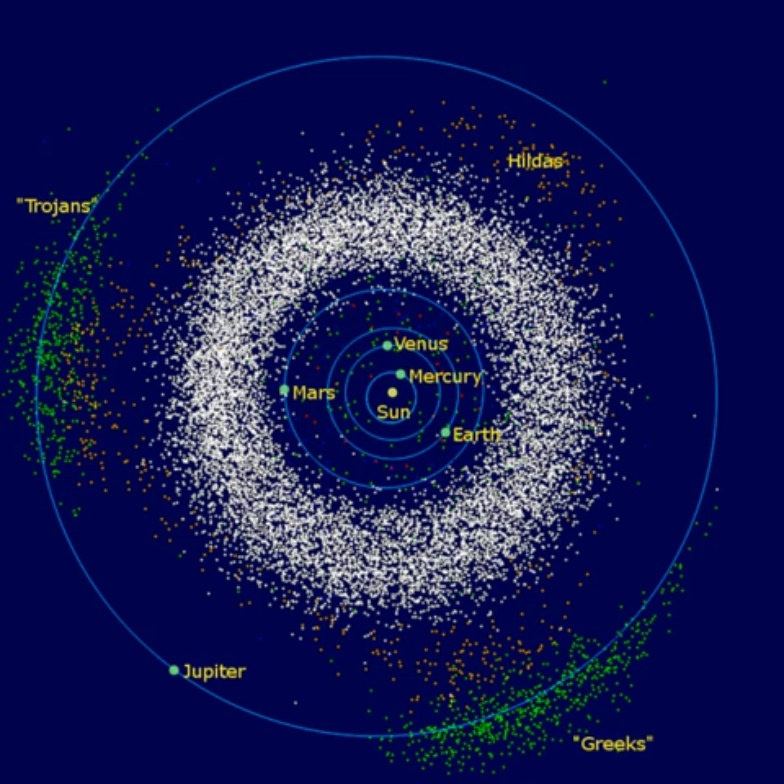Instead, they continued to orbit the Sun as before, occasionally colliding. In regions where the average velocity of the collisions was too high, the shattering of planetesimals tended to dominate over accretion, preventing the formation of planet-sized bodies. Orbital resonances occurred where the orbital period of an object in the belt formed an integer fraction of the orbital period of Jupiter, perturbing the object into a different orbit. As Jupiter migrated inward following its formation, these resonances would have swept across the asteroid belt, dynamically exciting the region's population and increasing their velocities relative to each other. During the early history of the Solar System, the asteroids melted to some degree, allowing elements within them to be partially or completely differentiated by mass. Some of the progenitor bodies may even have undergone periods of explosive volcanism and formed magma oceans.